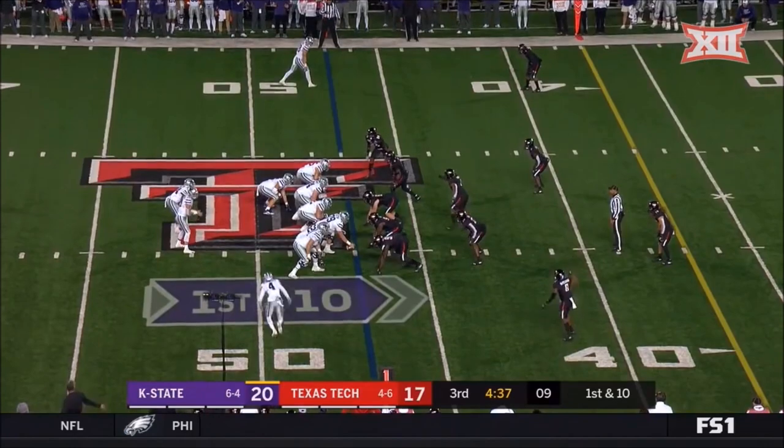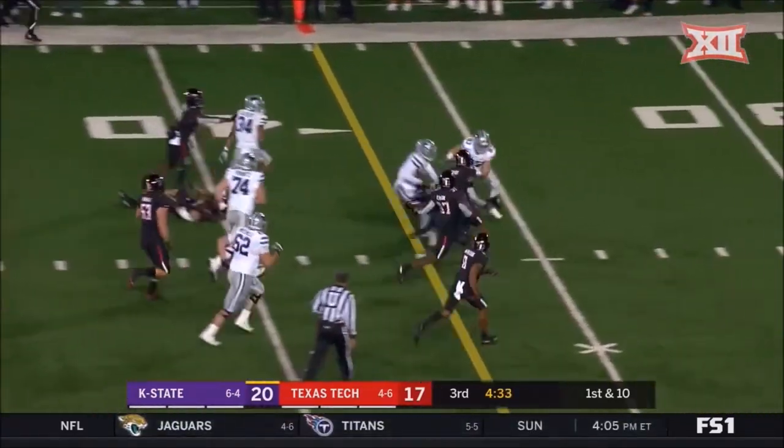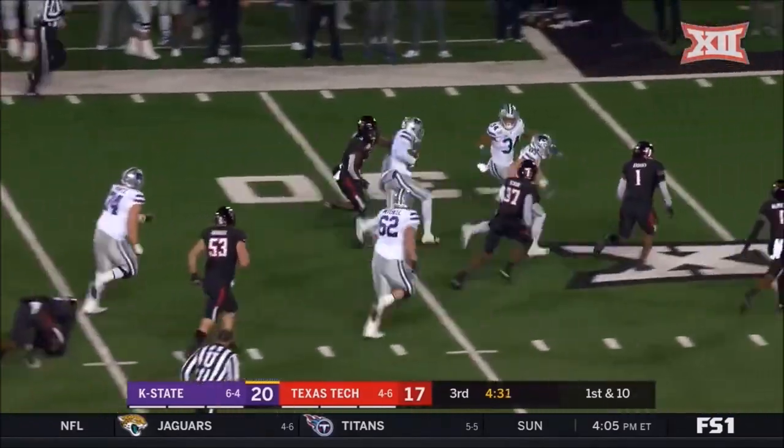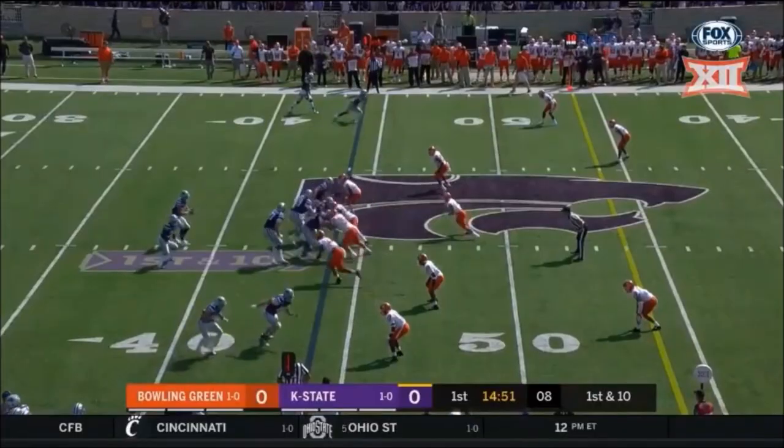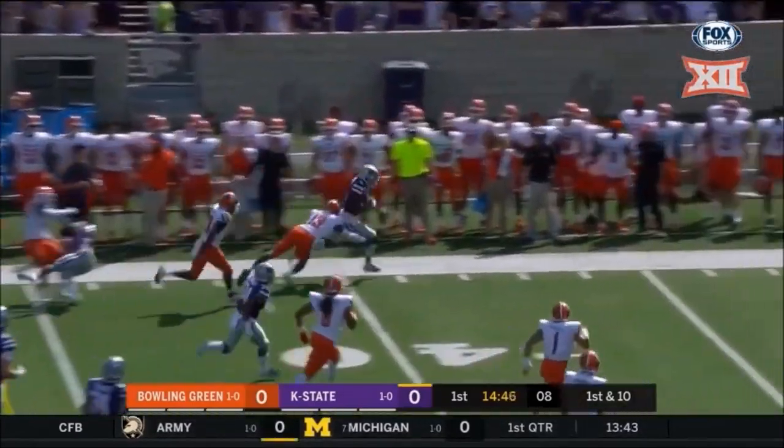The consecutive PI flags on Texas Tech. Back to the hands of Knowles, who turns up field, spins, and stays on his feet! And note the shotgun formation for Kansas State. Quick trigger, it's caught by Malik Knowles.